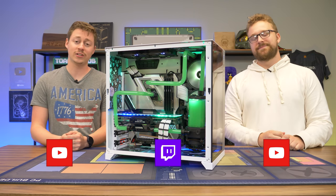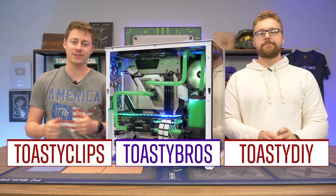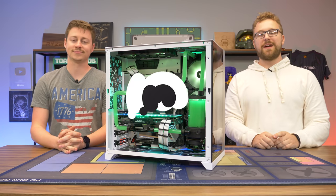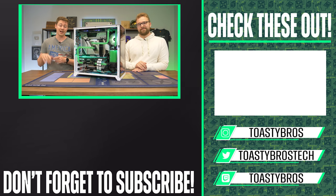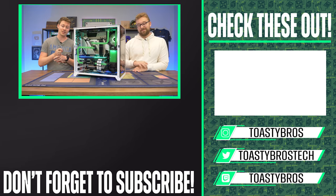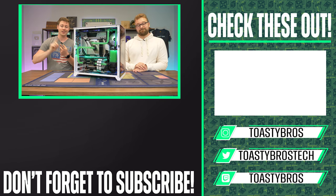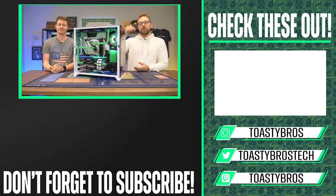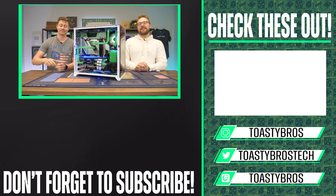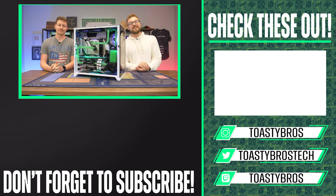As always, we hope you guys enjoyed today's video. If you did, check out our other two YouTube channels and also our Twitch at twitch.tv/ToastyBros. Do not forget to like, comment, and subscribe. We'll see you guys in the next one. And if you guys didn't know, we have all kinds of social media — not just for Toasty Bros but also PC Bros, where we post lots of cool builds like this along with cool discounts and promo codes. We also have TikTok, Twitter, Instagram, and Facebook — all located in the description down below.